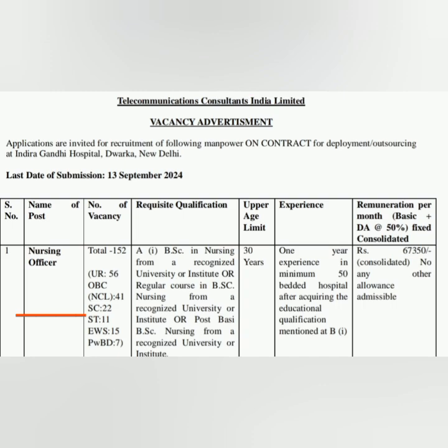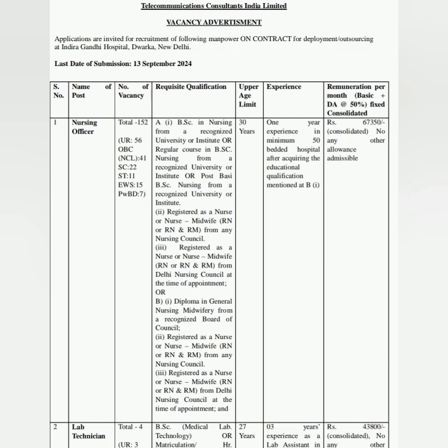Educational qualification: BSc Nursing from a recognized university, or Post BSc, or GNM can apply. But you should have registration. They are also asking for experience — minimum one year experience in a minimum 50-bedded hospital after acquiring the educational qualification.